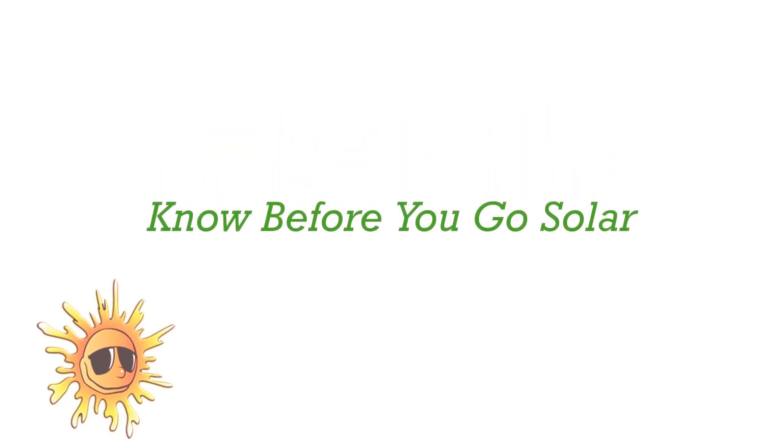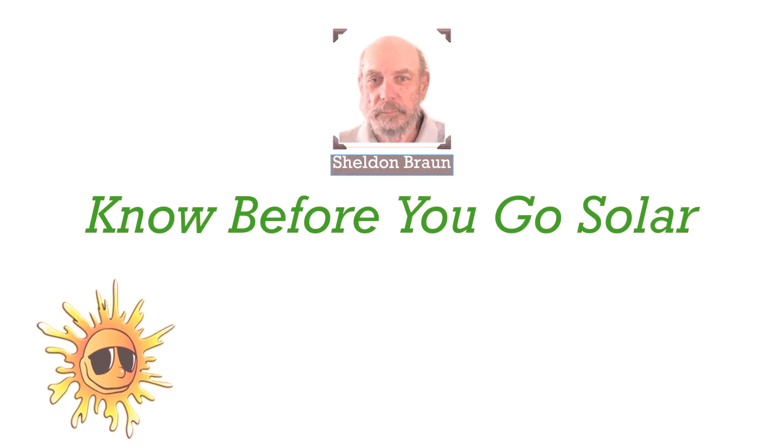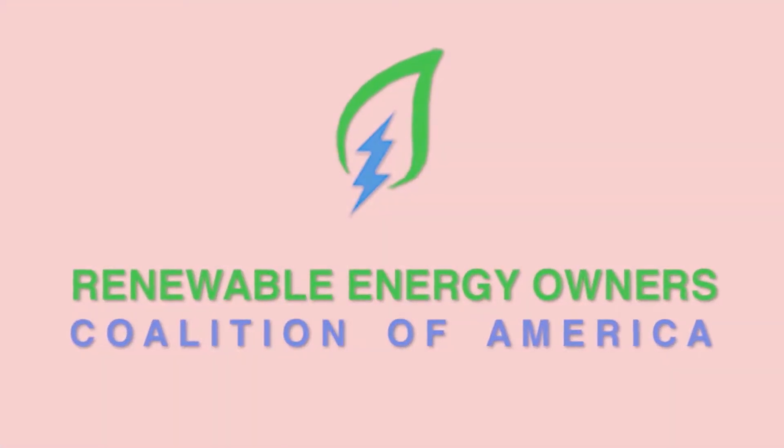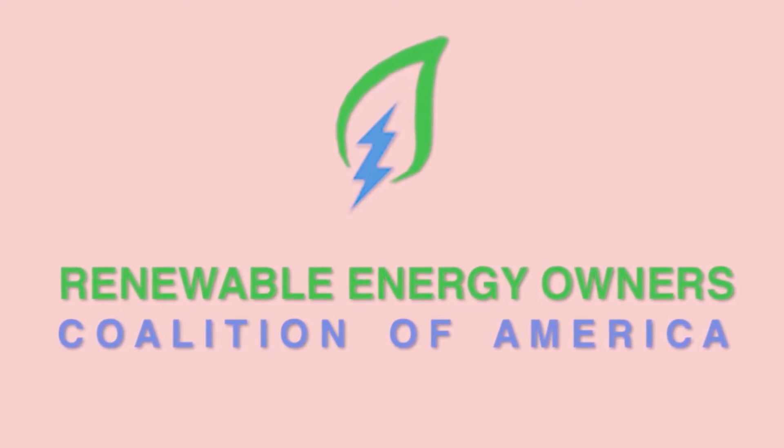We'll finish this presentation showing you a living example of knowing before going solar. Sheldon Braun, a RIOCA board member, did everything correctly right from the beginning and saved a ton of money. We're here with Sheldon Braun, a RIOCA member, and Sheldon is a wonderful example of doing solar the right way.